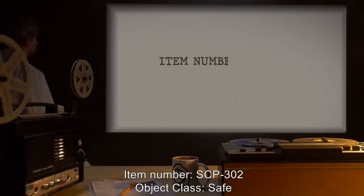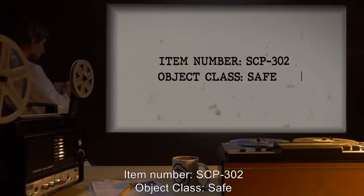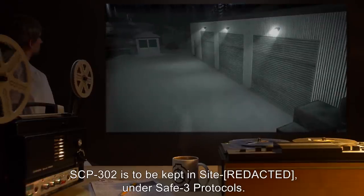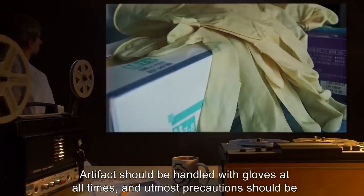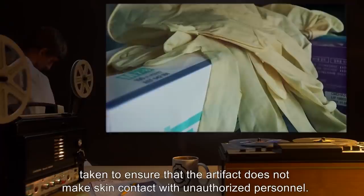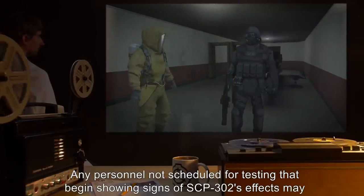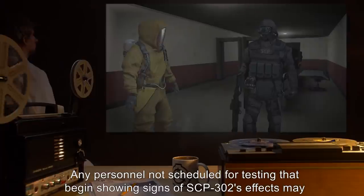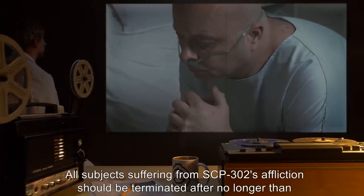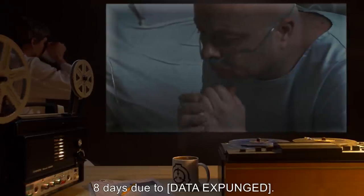Item number SCP-302. Object Class: Safe. Special Containment Procedures: SCP-302 is to be kept in sight under Safe-3 protocols. The artifact should be handled with gloves at all times, and utmost precautions should be taken to ensure that the artifact does not make skin contact with unauthorized personnel. Any personnel not scheduled for testing that begin showing signs of SCP-302's effects may apply for termination. All subjects suffering from SCP-302's affliction should be terminated after no longer than eight days, due to data expunged.